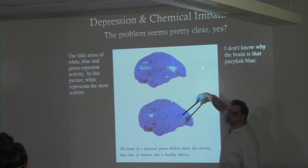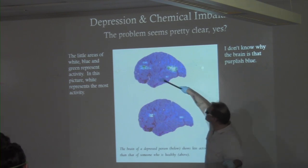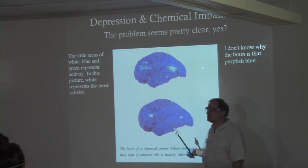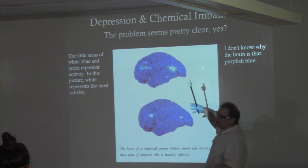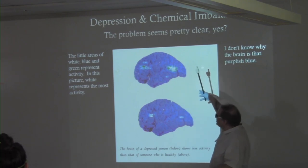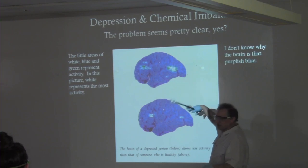Who has more activity? These are in some of the association areas where we're pulling things together. In the 1990s, Prozac, Zoloft, Paxil, and Celexa increased the amount of serotonin — one of the neurotransmitters in your brain.